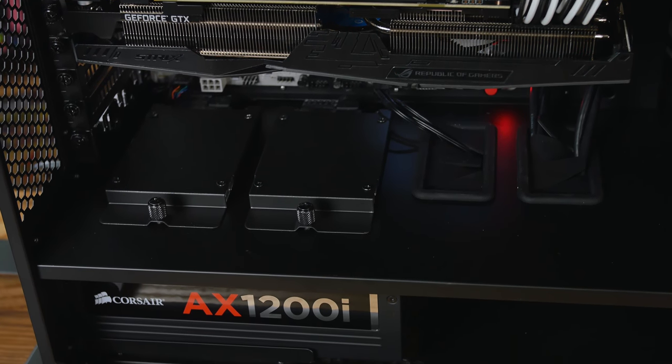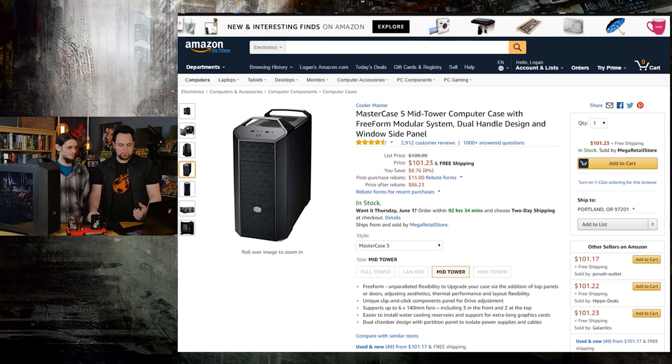So let's go through the specs on the ultimate AMD system right here. The MasterCase 5 — we mentioned that. Amazing case to build in, one of my favorite cases, incredibly easy and incredibly modular as well.